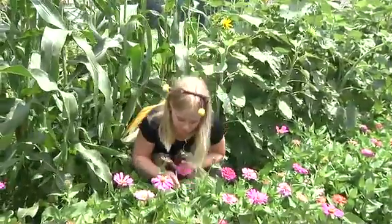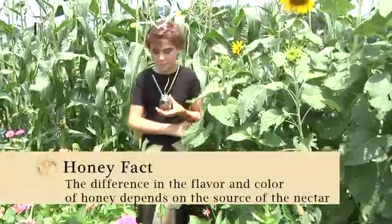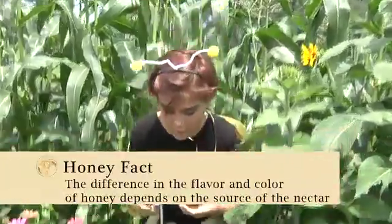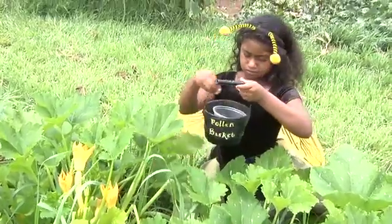After a few weeks, the worker bee is strong enough to leave the hive. One of the last jobs she does in her lifetime is to gather nectar and pollen from flowers, working tirelessly for the rest of her life.